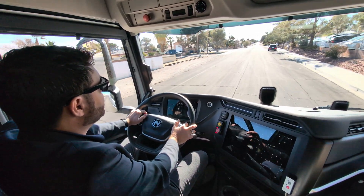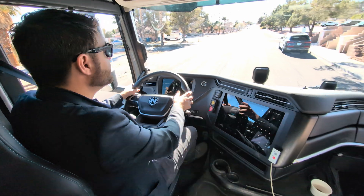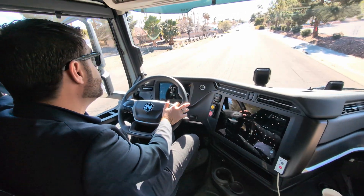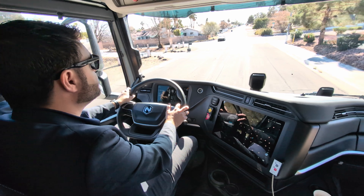I'm six foot three or four and I can stand up in here no problem. Modern cab-over trucks have a lot of advantages — sitting in the driver or passenger seat, the field of view you have is just amazing, and the maneuverability of these trucks is impressive.